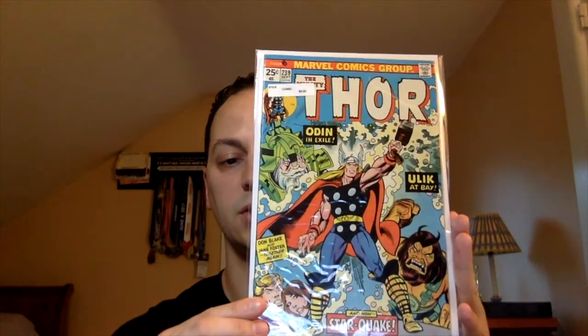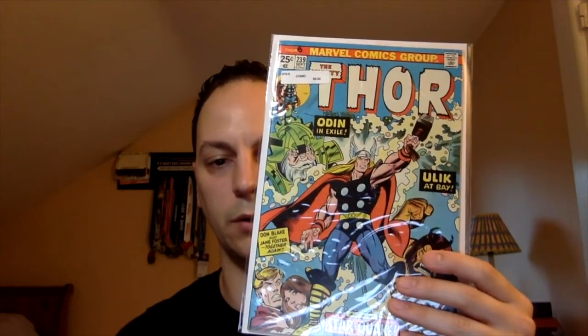Next book is Thor issue number 239. This is the first team appearance of the Heliopians — ancient Egyptian gods: Horus, Osiris, and Isis. This has nothing to do with Loki, but more importantly has to do with the Moon Knight Disney Plus series. This is going to be in my upcoming July top five picks, so look out for those. If you haven't seen my June top five picks, I'll put that link below. I ended up picking this up for eight bucks, which is right around the going rate for mid-grades, and I definitely expect that book to go up.